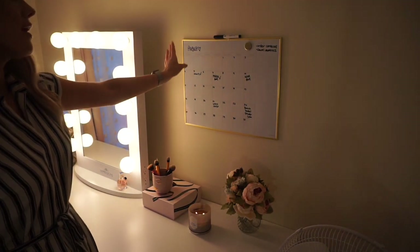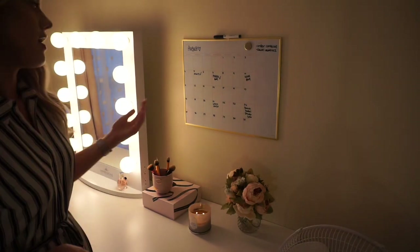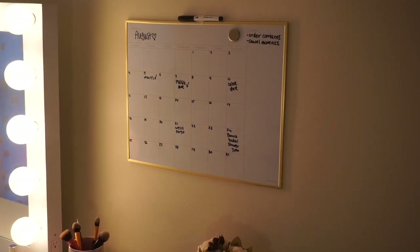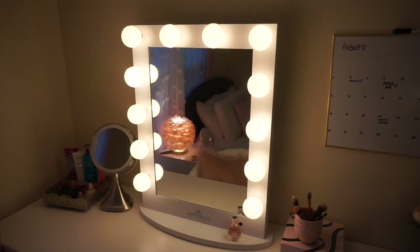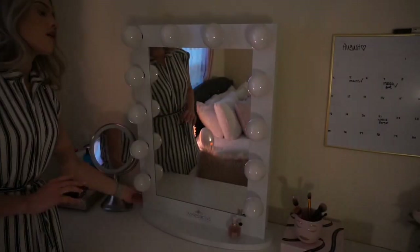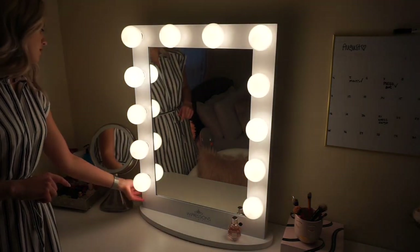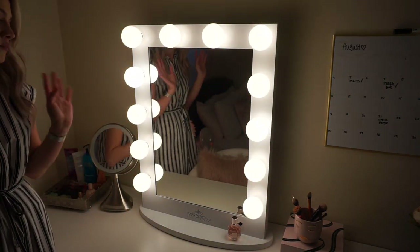Just above my vanity I have this gold-framed calendar whiteboard from Target. I'm going to write down when my bills are due and any meetings — I'm kind of forgetful. It was about ten dollars and fits really nicely in the bedroom. On top of my vanity I have my Impressions vanity mirror, which I finally bought for myself on Black Friday last year. You can dim it or make it really bright, and it has two outlets on the side to plug in my phone or curling iron.